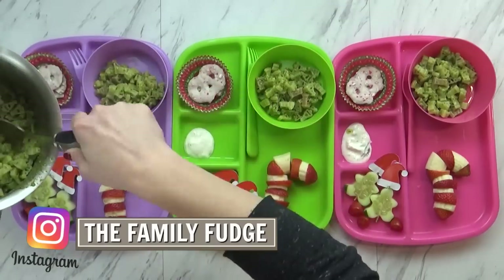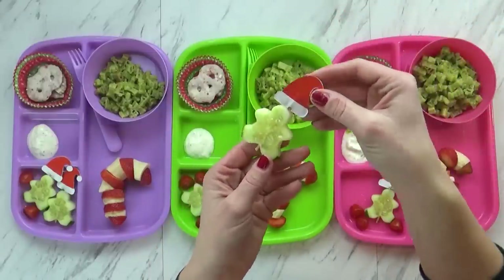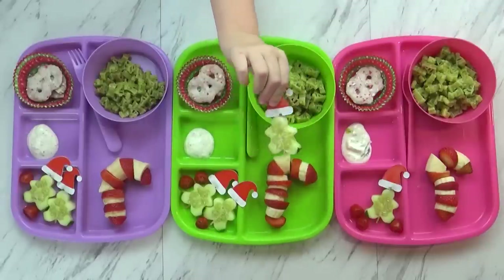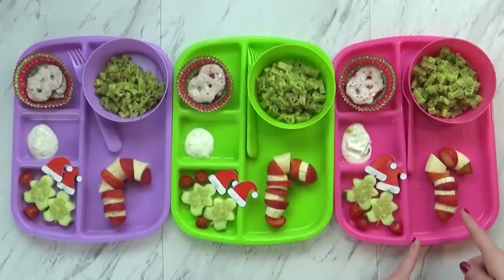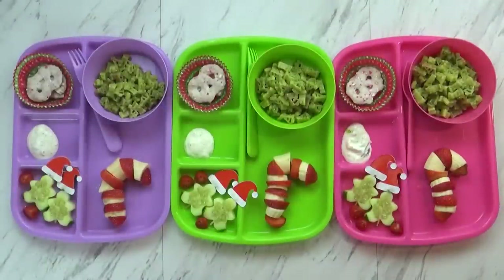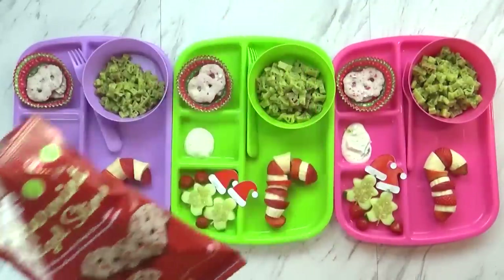Does it look good you guys? Yeah, it smells good, I like pesto. Okay, so to go along with our pasta, I'm also serving these really cute little cucumbers — I used my gingerbread man cookie cutter to cut them out and then put a really cute little hat on them just for fun. To go along with that, I'm serving a couple of cherry tomatoes and some ranch — this is homemade ranch to dip in. Over here I have some really fun fruit: I just took some bananas and some strawberries and sliced them up and tried my best to make a candy cane shape. And then we also have a little treat today — these are the peppermint pretzel slims from Trader Joe's, basically like a pretzel with white chocolate and crushed up candy canes. They are so good.